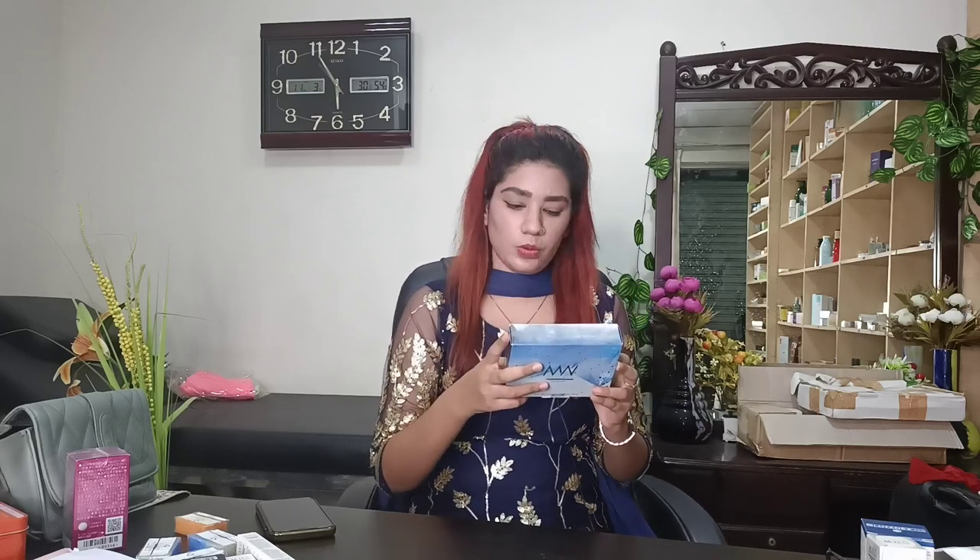This Glutathione is a good product, which is mainly a body whitening product — for the full body and face. Glutathione is 8000mg. There are many ingredients: multivitamin is 600mg, thiodic acid is 500mg, and collagen is 2000mg. And there are many more ingredients included in this.